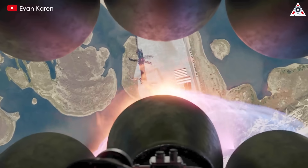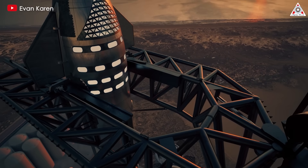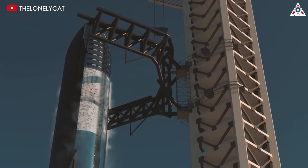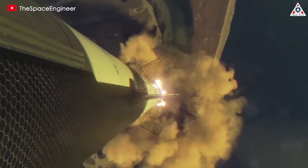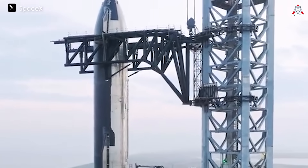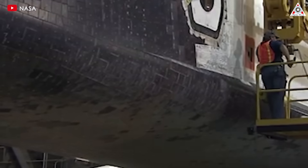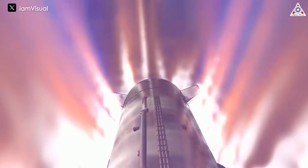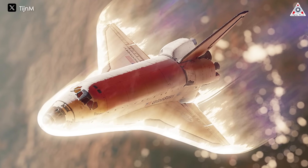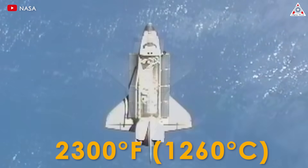Starship is engineered for rapid reusability, allowing it to land, undergo a quick inspection, be remounted on the launch vehicle, and return to space promptly. This necessitates a highly reliable insulating shield, as it wouldn't be feasible to replace the entire TPS after each mission. Both Starship and the space shuttle feature black heat shield tiles, despite the intuitive idea that white or reflective coatings would be better at reflecting heat. This is because the main heat threat during re-entry comes not from sunlight, but from the plasma shockwave created when the spacecraft slams into the atmosphere at hypersonic speeds. During re-entry, temperatures below the spacecraft can soar to 2,300 degrees Fahrenheit or 1,260 degrees Celsius.